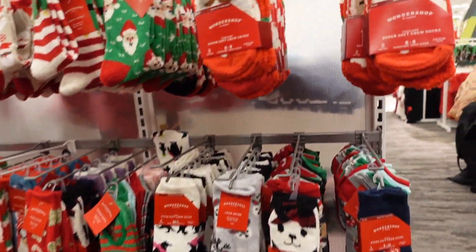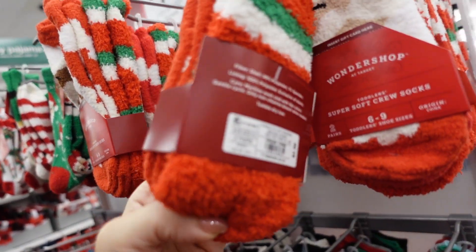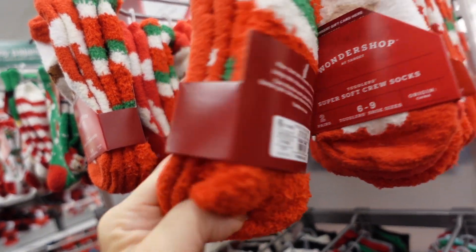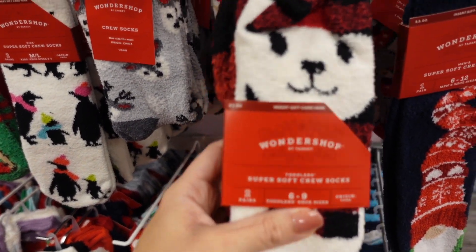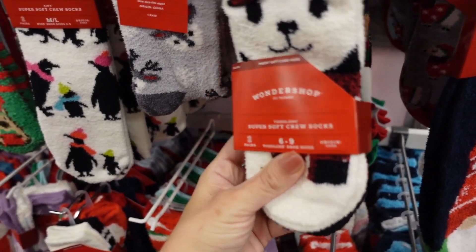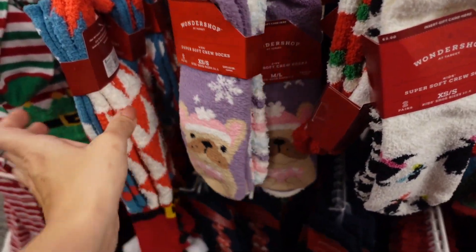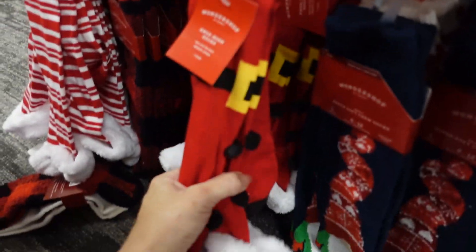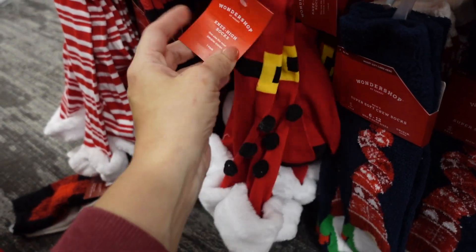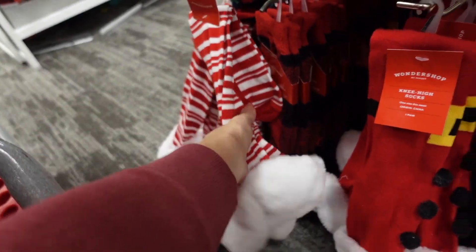Lots of new holiday socks — they have toddler styles with Santa and red and green stripes for $3. There are also kids sets and knee-high socks — I bought those one year — plus red and white stripe options.